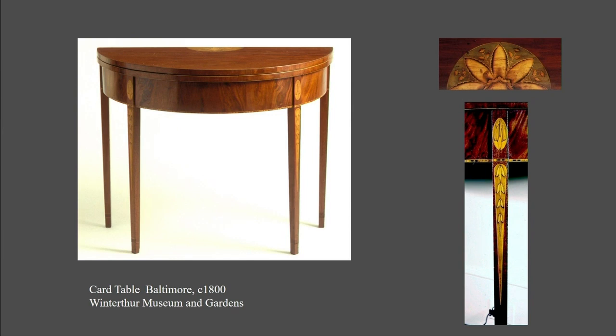This is a card table owned by Winterthur. The proportions are heavy, but if you look at all of the inlays — the floral, the squid inlay, these fielded bellflowers — imagine basically buying decals. You're making the table, you go down to the supplier, buy your stuff, bring it home, and put it on your table. The veneer applied to the apron is vertically grained, which gives a nice visual effect but is also the easiest way to put veneer on an apron. This is a wonderful table that is basically prefabricated out of parts.